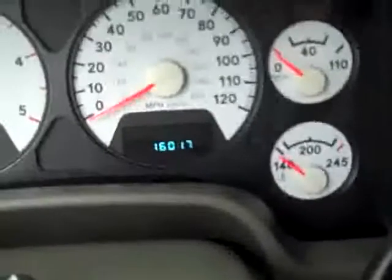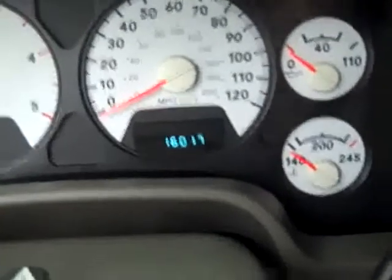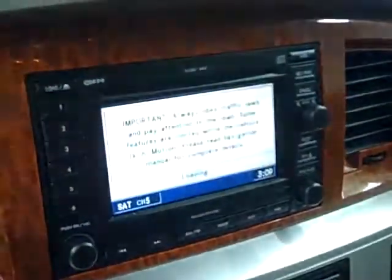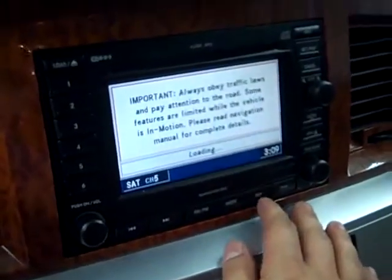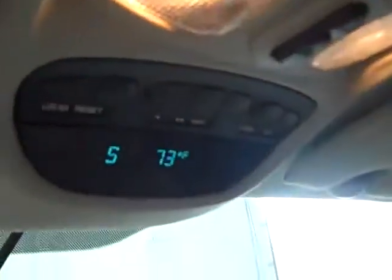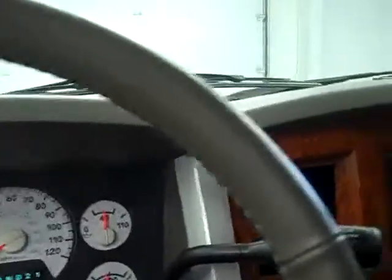Both the front and back seating look to be in excellent shape. It has sixteen thousand and seventeen miles on it, along with a compass and temperature display, and navigation.